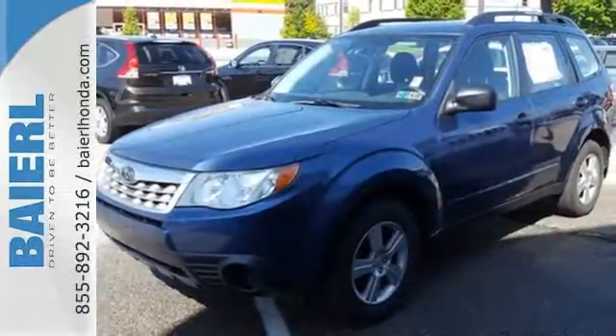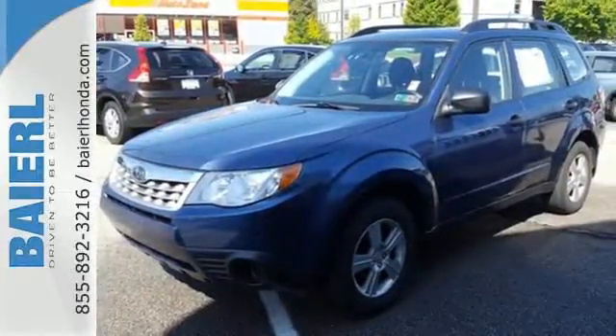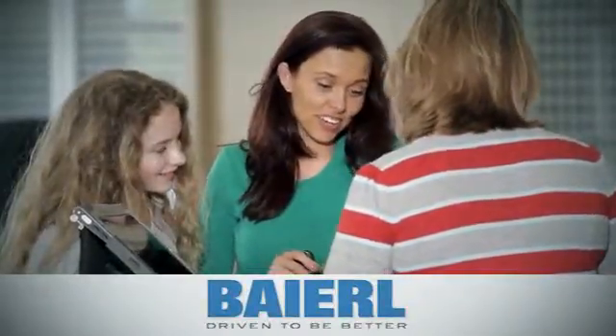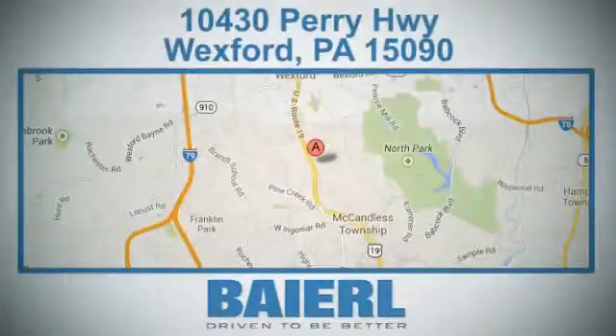Start enjoying the advantages of owning this Forester today. At Barrow Certified Honda, we know there's an opportunity to improve the customer experience. We're conveniently located at 10430 Perry Highway in Wexford, PA.